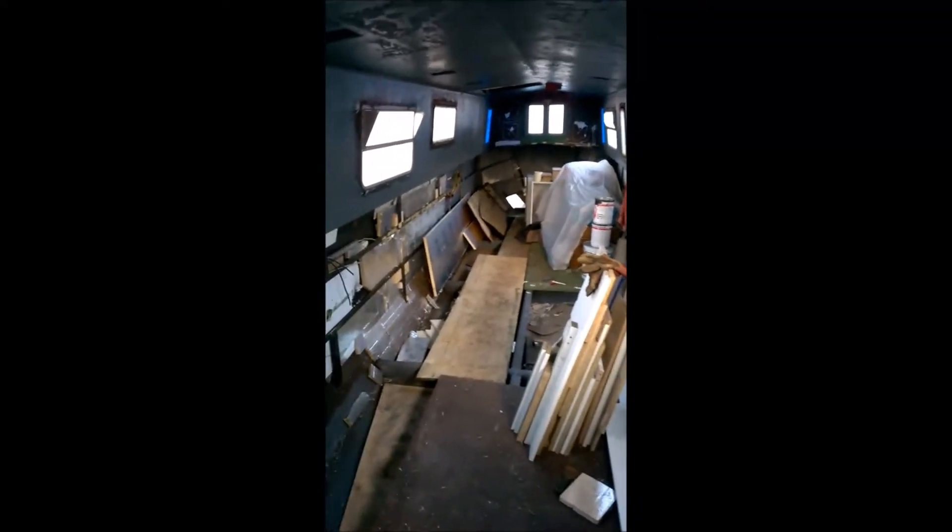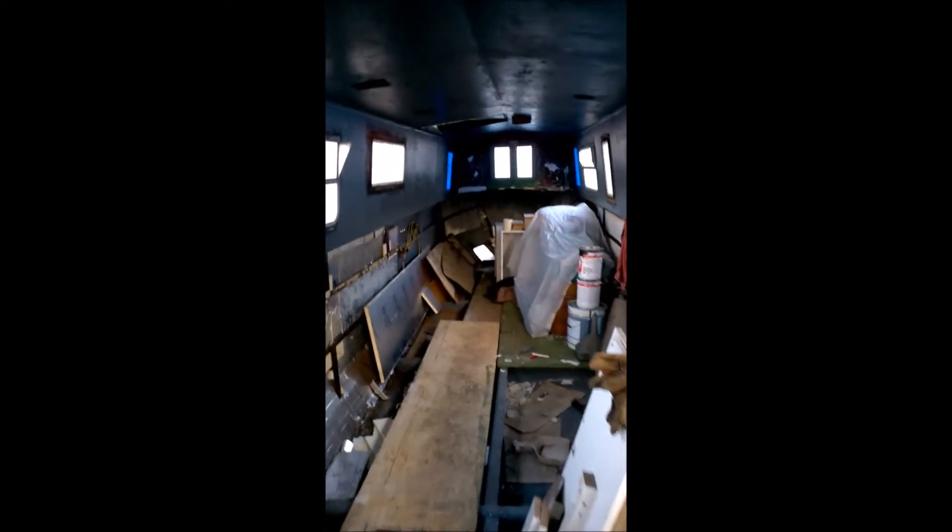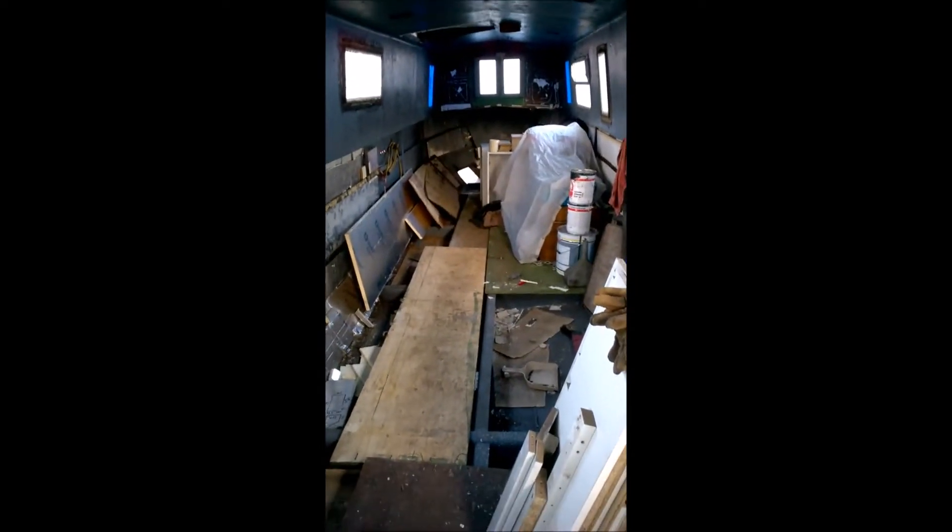It's a bit messy inside now, but in a couple of days' time it'll look completely different. Right, this is the 2nd of September — we've taken up all the flooring now and taken off all the sides.